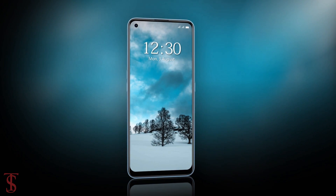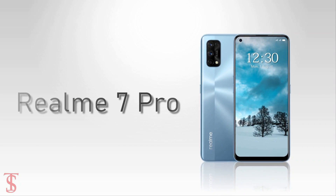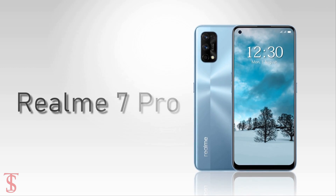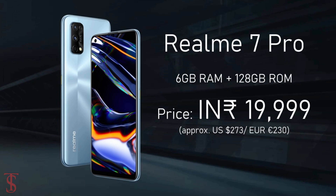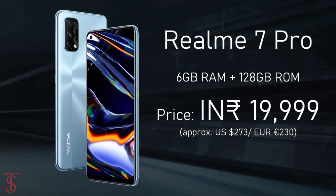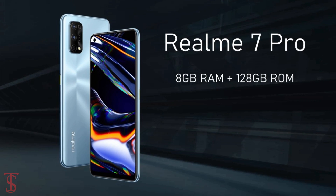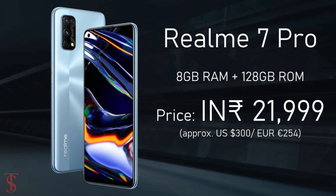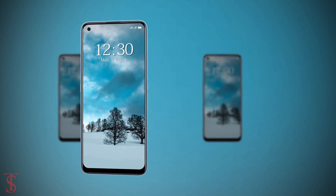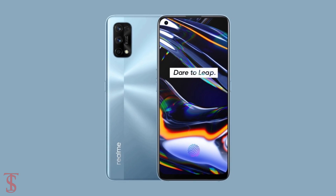Talking about the pricing and availability details, the Realme 7 Pro has been priced in India for the 6GB plus 120GB storage variant at 19,999 Indian rupees, while the 8GB plus 120GB storage option is priced at 21,999 Indian rupees. The smartphone is set to go on sale starting from September 14th in mirror blue and mirror silver color options.